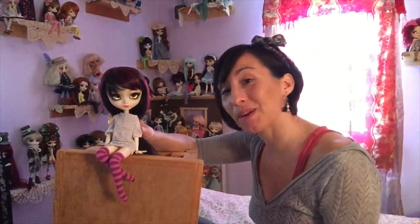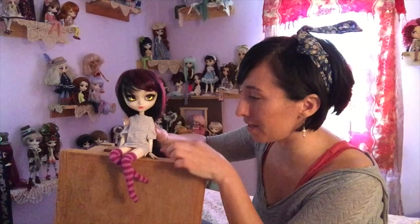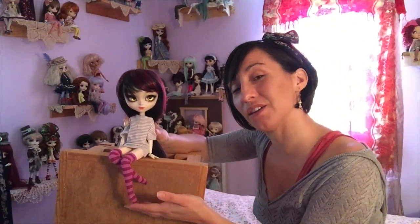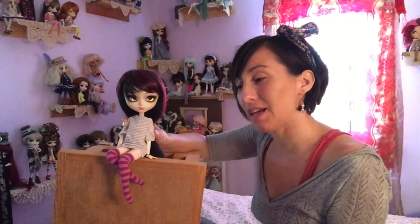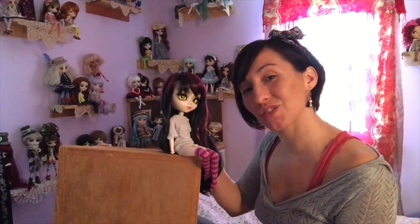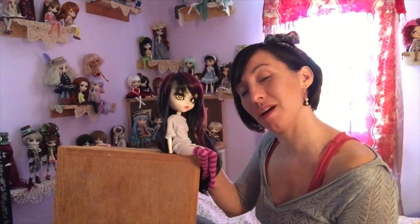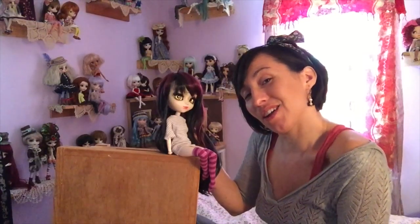I wanted to feature Natasha in this video because she is extremely special. In this get-up she is currently the character of the Cheshire Cat for me — I plan to do a special little film soon, so keep an eye out for that. Thank you for watching! Please be sure to check out the description box below for a list of all the other vlog participants and a link to the master playlist. Talk to you soon, bye!